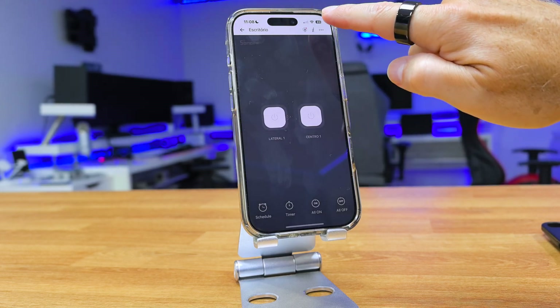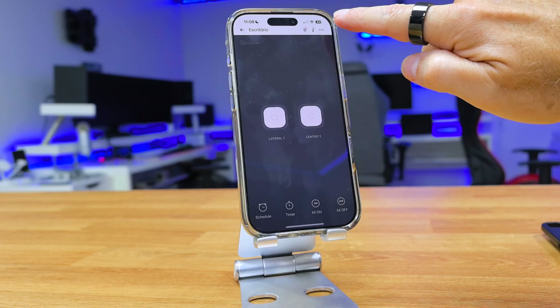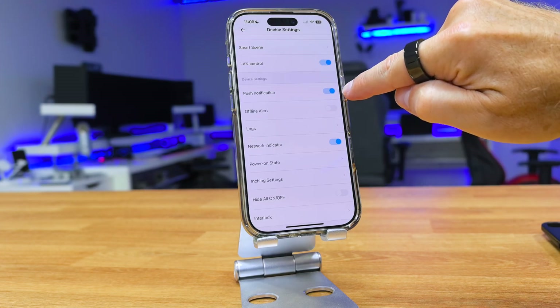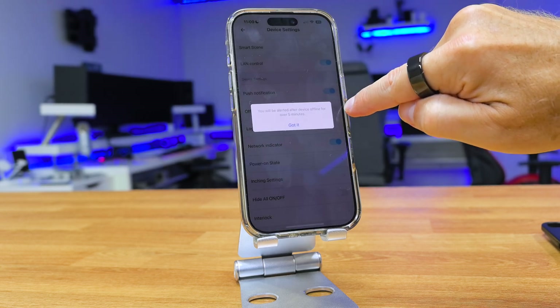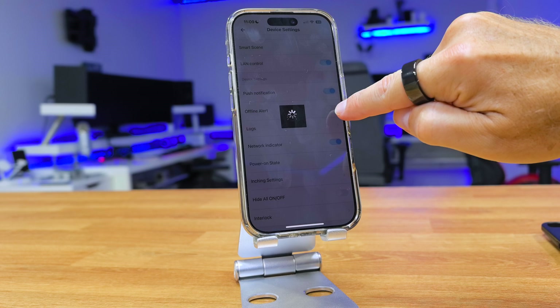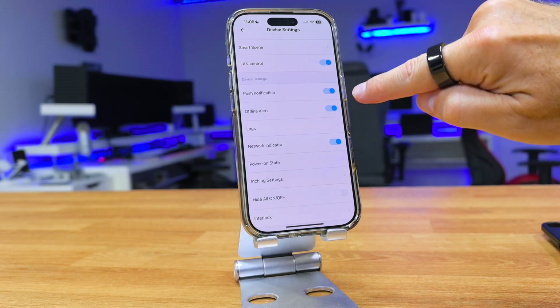The simplest option is probably the plug-in version, which after connecting it and adding to the app, we just need to go to the settings on the app and then select where it says push notification and offline alert, and we will get alerts when the device goes offline.